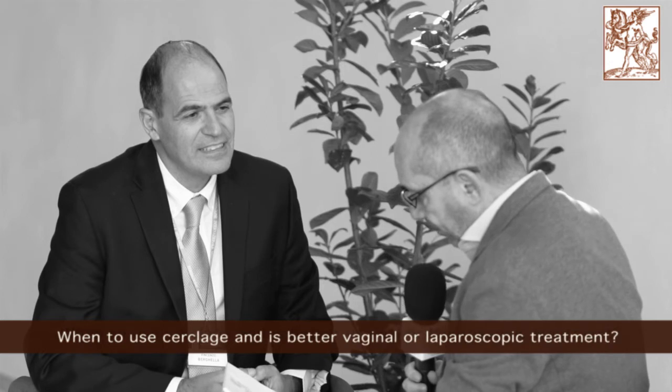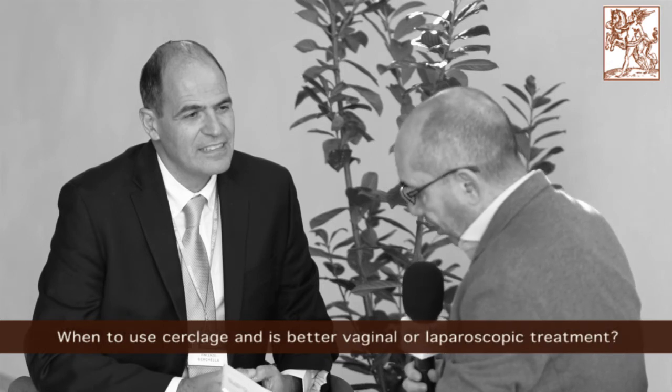When to use cerclage, and is vaginal or laparoscopic treatment better? Cerclage does prevent pre-term birth in some patients. The best population to use cerclage in is women with a singleton gestation, a prior pre-term birth, who you then follow by cervical length and who develop a short cervix. In those women, cerclage decreases pre-term birth by about 30% and perinatal morbidity and mortality — baby dying — by about 36%. That's really important.